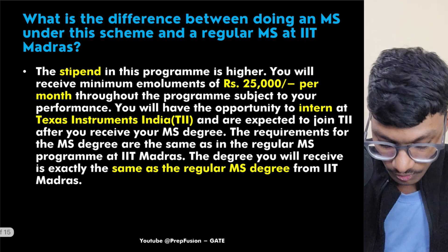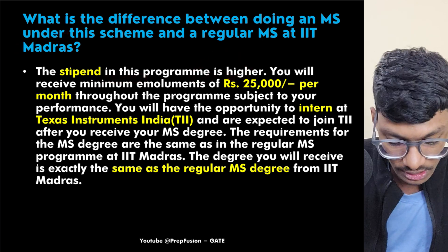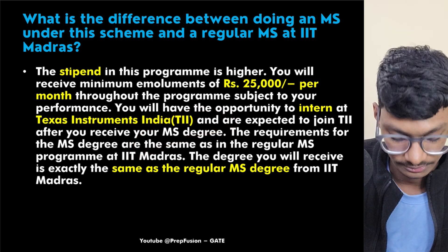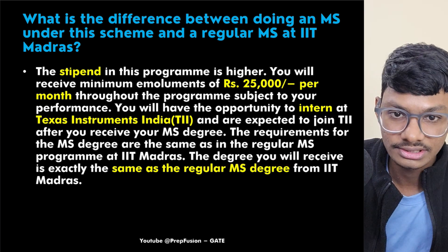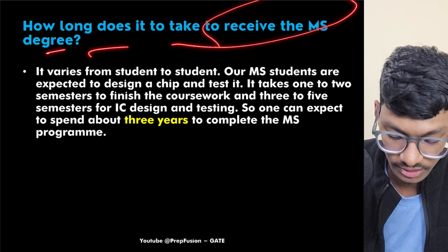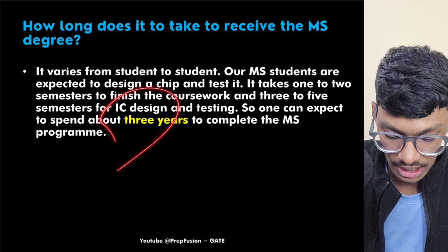What is the difference between this TI-MS scheme and a regular MS at IIT Madras? The stipend here is ₹25,000 versus ₹12,400 in a regular MS. You also get the opportunity to intern at Texas Instruments and are expected to join TI after completing your MS. The degree itself is the same — there is no difference in the degree between a regular MS and the TI-MS. The average duration is approximately three years.